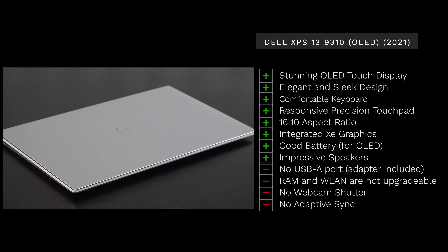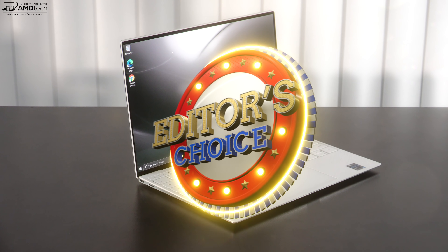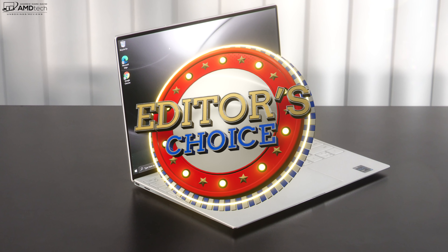Dell has taken an already great laptop and made it even better by adding the OLED option — it's that stunning, and something you need to see in real life. Everything else is pretty much the same; there's a slight spec bump with the Core i7-1185G7 and marginal improvement in benchmarks, but nothing revolutionary. Dell has taken an already great laptop and made it better with this OLED option.